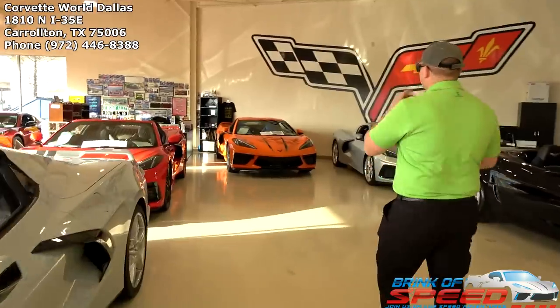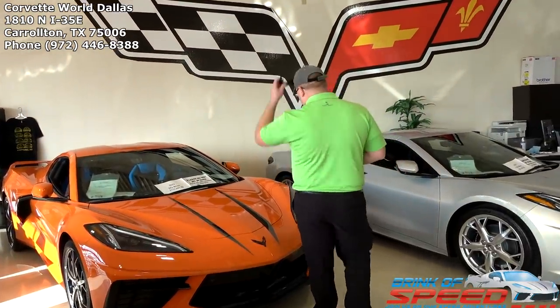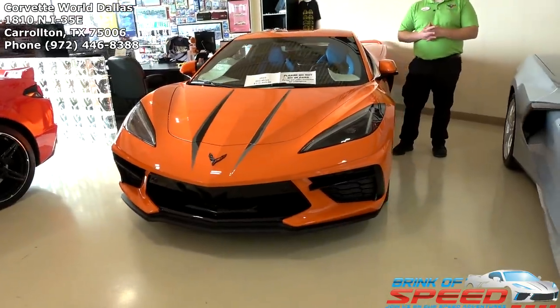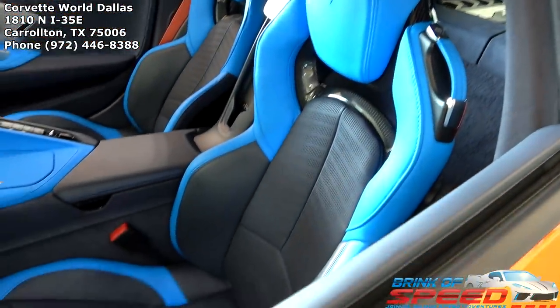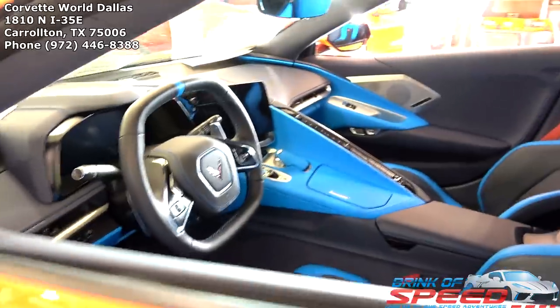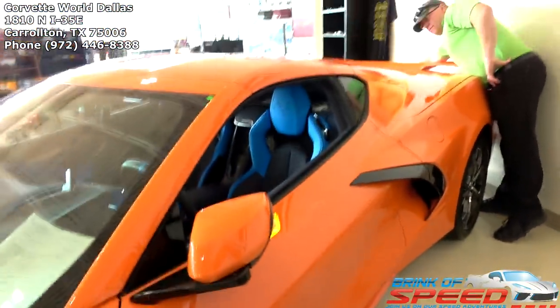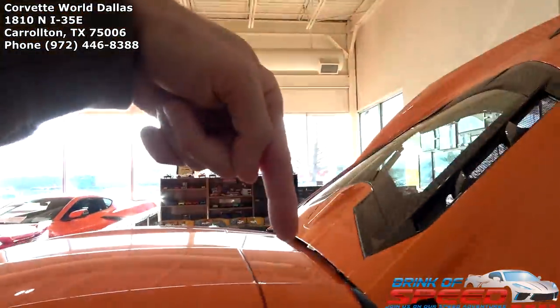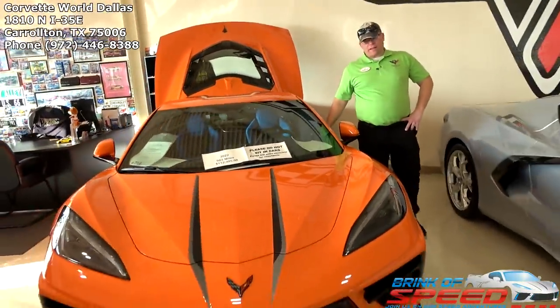Now we can get to the Amplify Orange — as a Bears fan from Chicago, orange and blue are my colors, so I always like this combination. I would take an orange on blue, and I love it. People gave a previous owner a hard time for this combo, but I absolutely love it — it's one of my favorites. It has the engine appearance package. Let us know in the comments if you like the tension twilight blue with amplify orange.